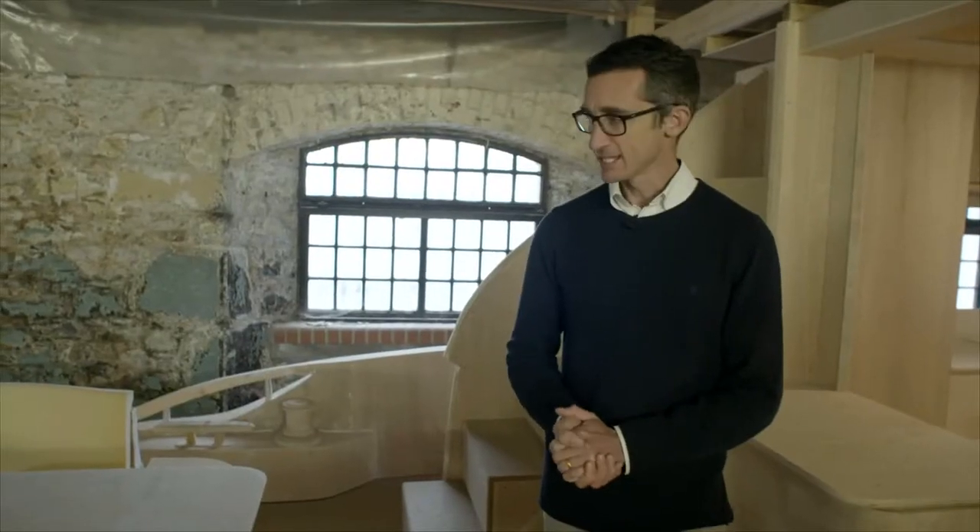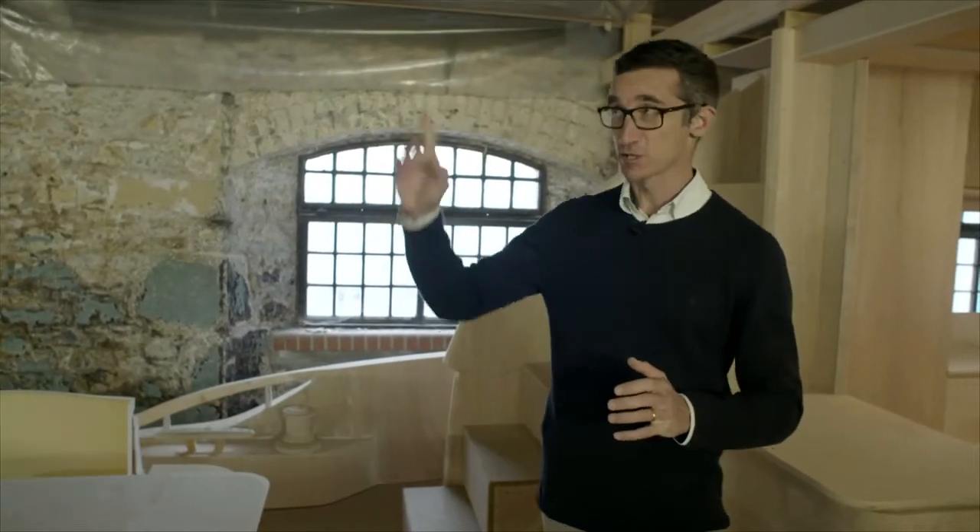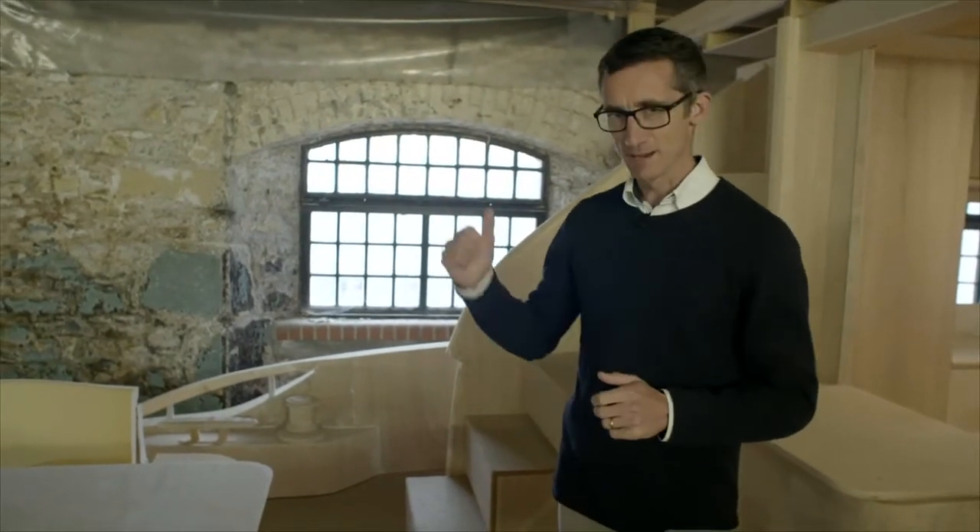Welcome to South Yard and to the Roperie. We're very fortunate at Princess Yachts to have this building. You may hear a bit of background noise because we have a tin roof and it's typical Plymouth weather — pouring rain outside, so apologies for that.